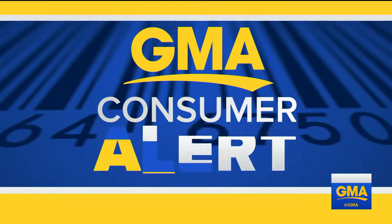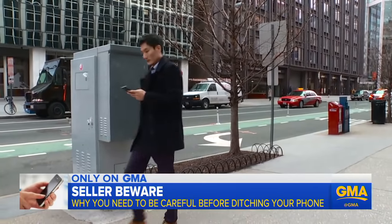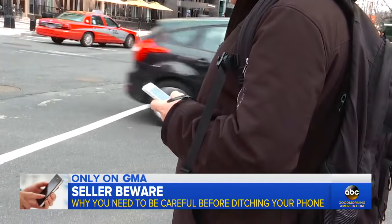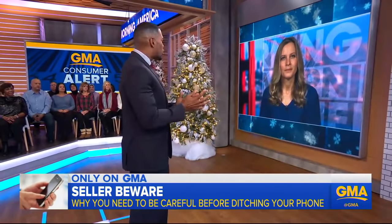Now to a GMA consumer alert. Millions of Americans are enjoying new cell phones after the major holiday shopping weekend, or they're asking for one this Christmas. But what happens when you trade in or you sell your older model? Does your information truly get wiped off? That is the question that Becky Worley is here to answer. She took a closer look.